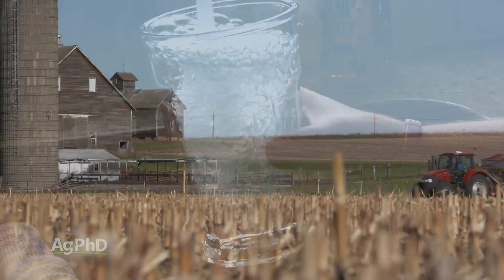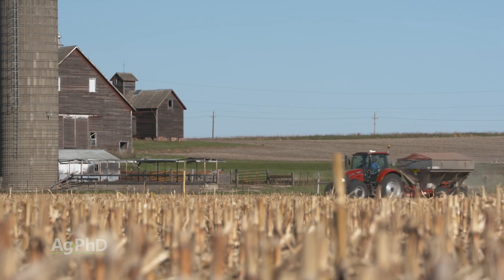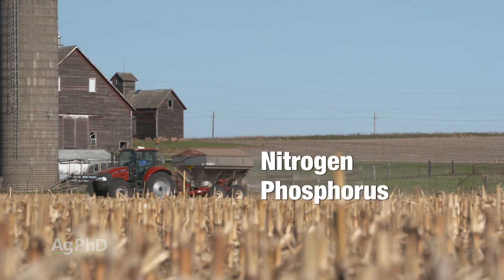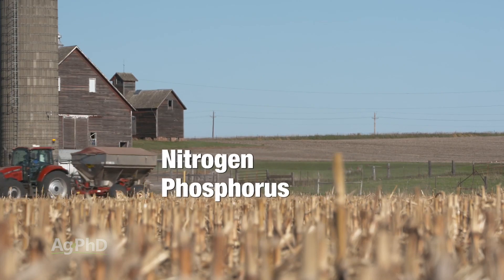There are two key nutrients that are really of most interest when we're talking about water quality. We're talking about nitrogen and we're talking about phosphorus. Now that may seem like one issue to most non-farmers, but to farmers these are two completely different things, and we'll explain why.